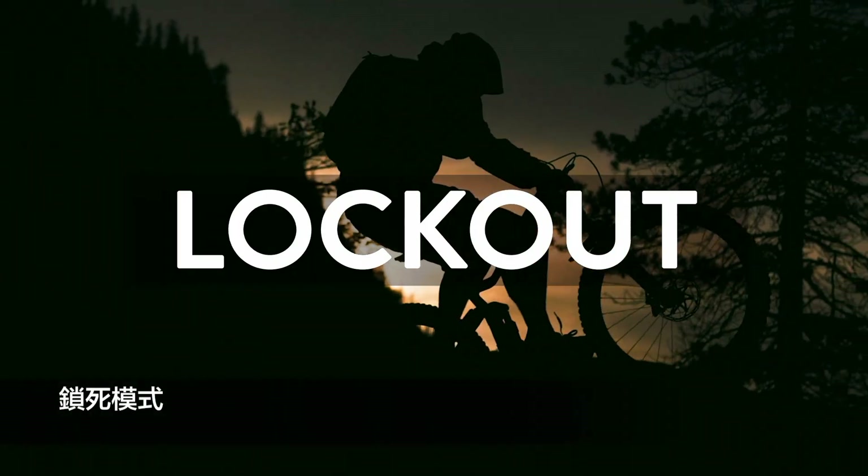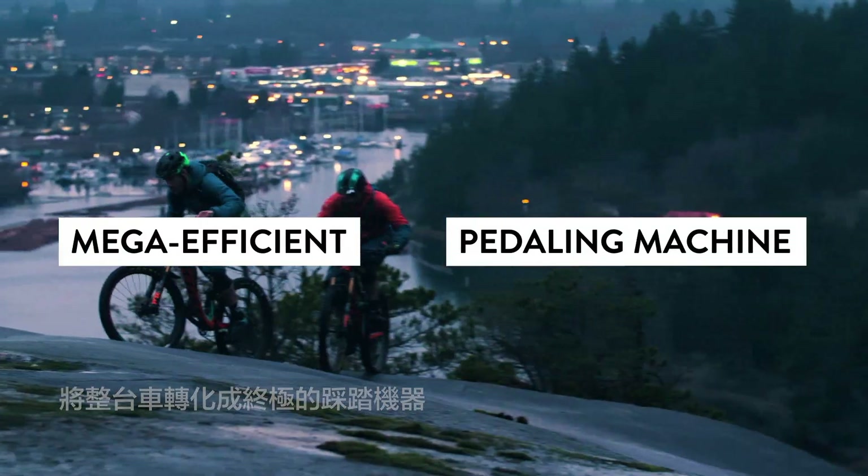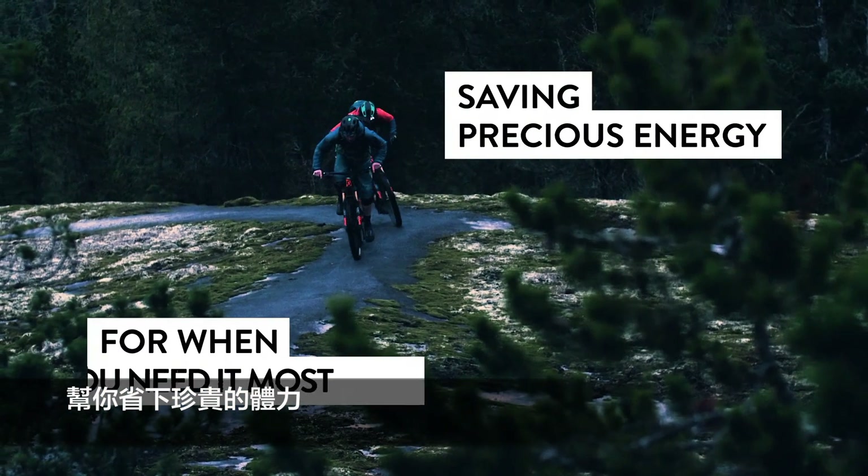In lockout mode, movement of the shock is restricted further, giving you a firm, mega-efficient pedaling machine. This is ideal when faced with smooth climbs and trail transitions, saving precious energy for when you need it most.